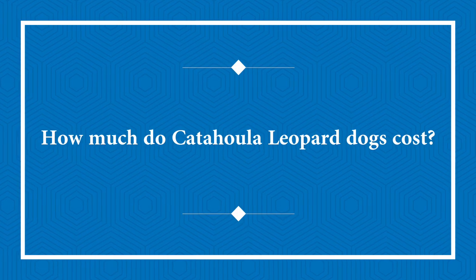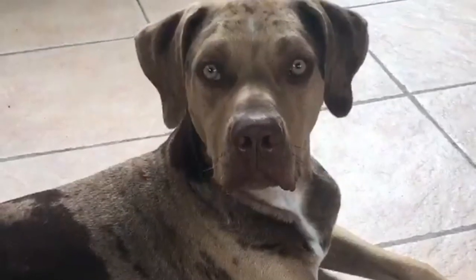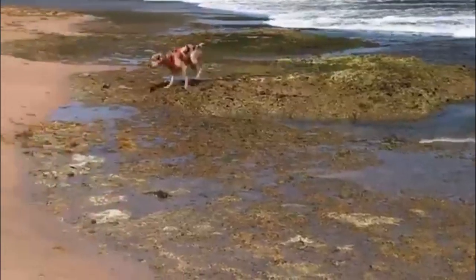These dogs often cost between $600 and $900, depending on the breeder. When compared to other breeds, this is quite affordable.